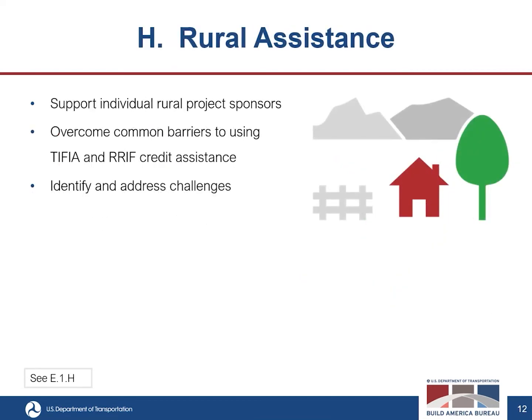The eighth criterion is rural assistance, where applicable. Evaluators will look at the degree to which the proposal can support individual rural project sponsors and consider opportunities to overcome common barriers to using TIFIA, RRIF credit assistance, and other innovative finance methods for rural project sponsors — such as project size or type, financial or institutional capabilities, or other issues. They will also consider how proposed activities will address those challenges, which can include delivering innovative technical assistance and leveraging DOT ROUTES initiatives to provide user-friendly information and assistance to rural sponsors, including through virtual technical assistance.